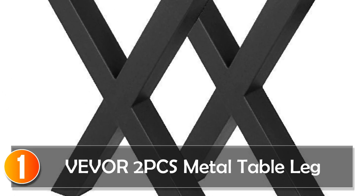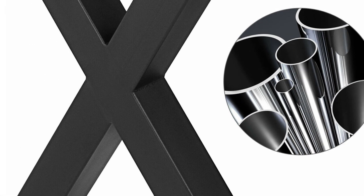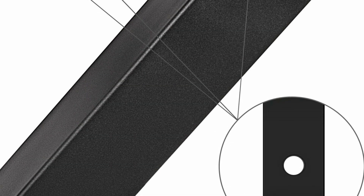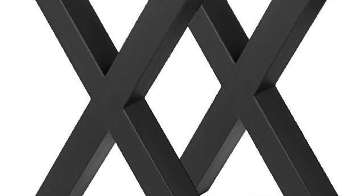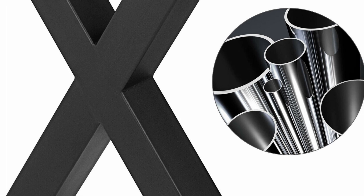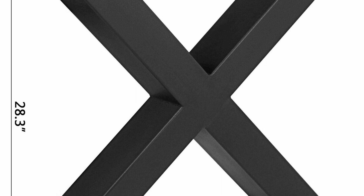At number 1, the VEVOR 2 PCS Metal Table Leg. The VEVOR 2 PCS Metal Table Legs are a sturdy and stylish addition to any living space. Crafted from durable steel and available in both original and black color options, these table legs blend seamlessly with various room aesthetics, be it indoors or outdoors. The varnish painting surface treatment enhances their visual appeal and protects them from wear and tear. What truly sets these table legs apart is their impressive load-bearing capacity of 1,000 kg, ensuring stable support for heavy tabletops. The 7.5 mm mounting holes provide easy installation, making them suitable for DIY enthusiasts and professionals alike. Whether you're revamping your dining room, kitchen, or patio, the VEVOR Metal Table Legs offer both quality and aesthetic versatility.